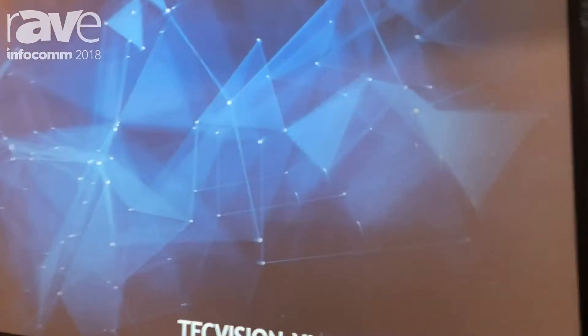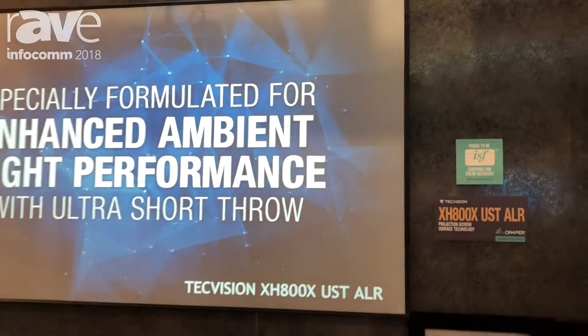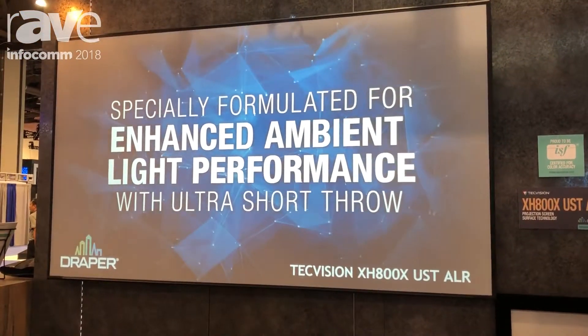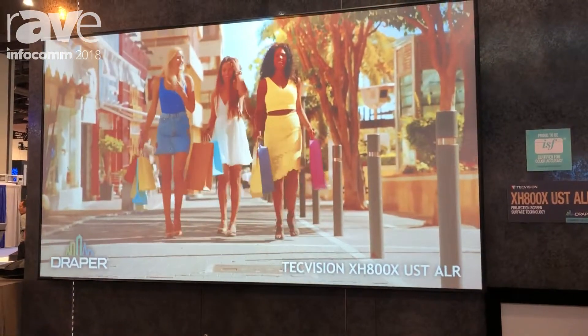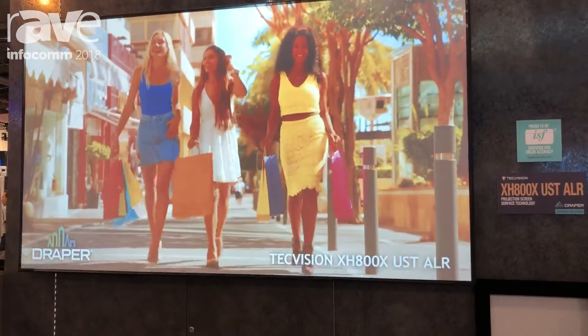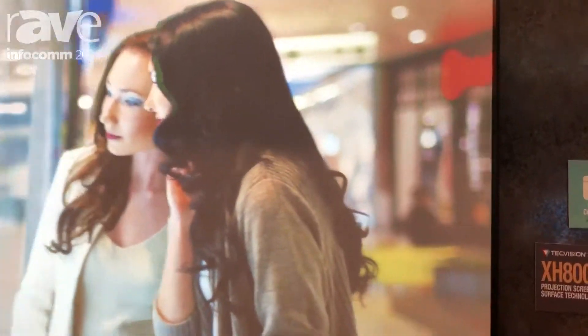The new surface we're showing here is the XH 800X UST ALR. The UST indicates that we're marketing it towards ultra short throw and short throw projectors. It has very good diffusion so that it works well with ultra short throw and short throw projectors.